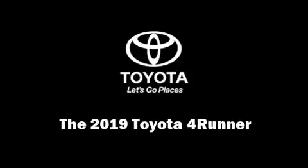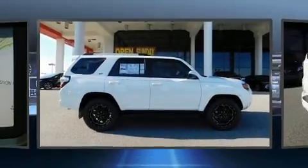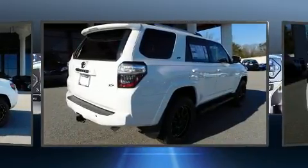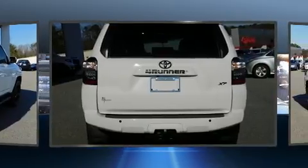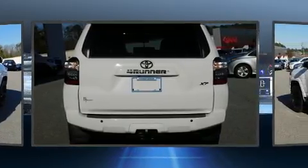Introducing the 2019 Toyota 4Runner. Under the hood, you'll find a six-cylinder engine with more than 270 horsepower. And for added security, Dynamic Stability Control supplements the drivetrain. Four-wheel drive allows you to go places you've only imagined.